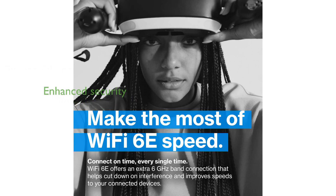Security is a top priority with WPA3 encryption and advanced threat detection, keeping your network safe from potential breaches and ensuring your data remains private.